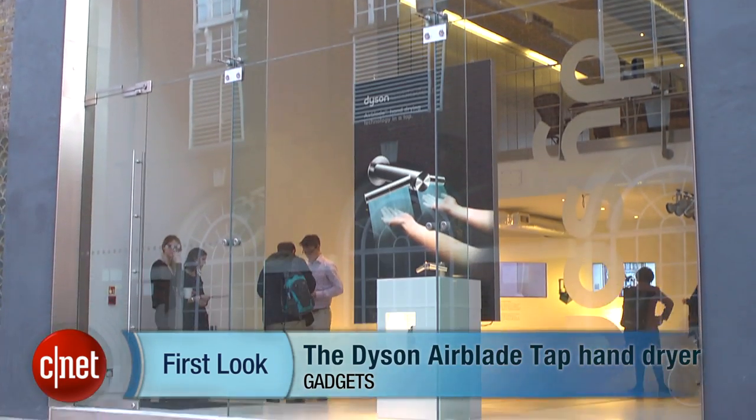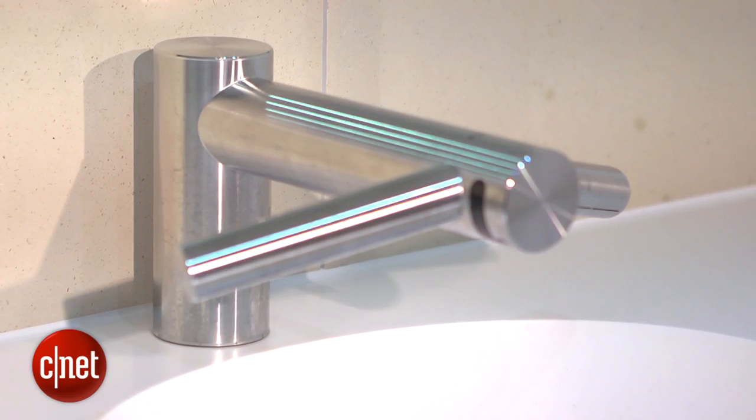Dyson is best known for making weird-looking vacuum cleaners and high-velocity hand dryers. So what's the British firm's next invention? To paraphrase Admiral Ackbar, it's a tap. This is not just any tap, though — it's Dyson's Airblade Tap.